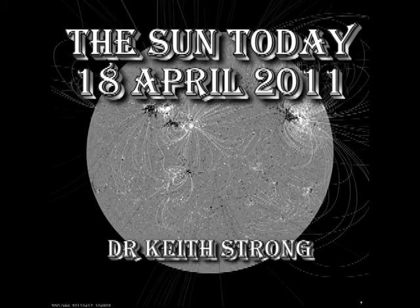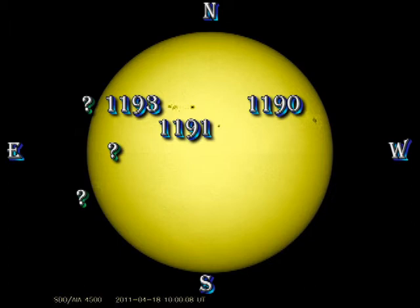Welcome. This is what has been happening on the sun today, the 18th of April, 2011. Let's first take a look at the sunspot regions.